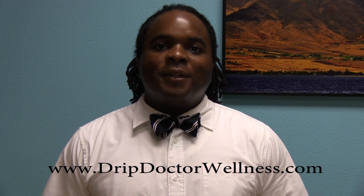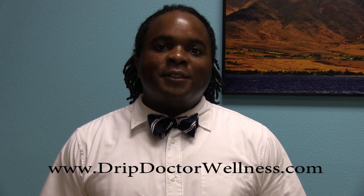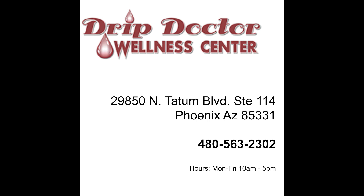I'm Dr. Crocker with Drip Doctor. Contact me if you'd like to see these results.